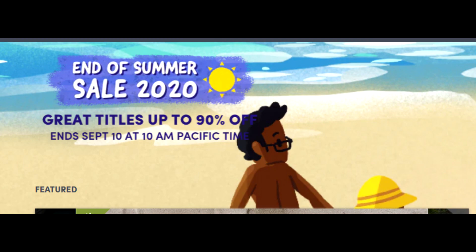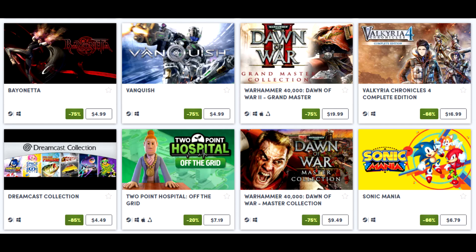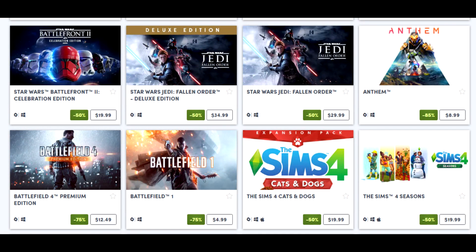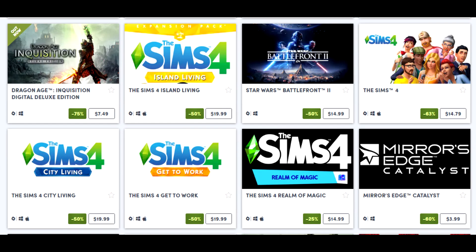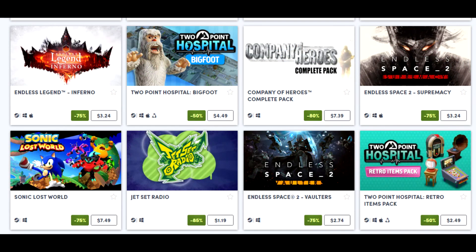There's an End of Summer Sale over on Humble right now with some really good deals, notably Sega and EA titles. I saw A Way Out for around two dollars, Yakuza Zero down to five bucks, Vanquish down to five bucks, Valkyria Chronicles 4 down to about $16.79, Sonic Adventure 2 down to $2.49, Battlefield 5 pretty cheap, Star Wars Jedi: Fallen Order down to $31.84, and Dragon Age 2 for about $3.63. I'll leave a link in the description — if you use my link I get a small kickback, which is appreciated.